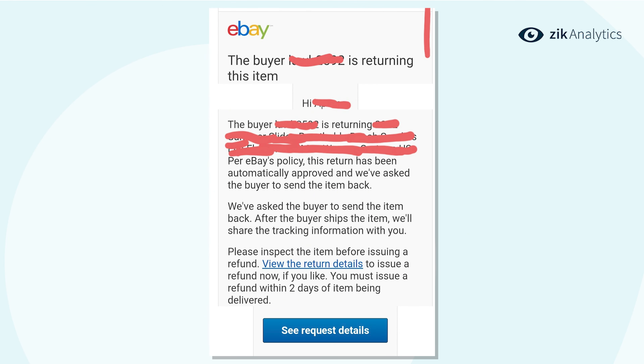The buyer is returning this item. Per eBay's policy, this return has been automatically approved and we've asked the buyer to send the item back. After the buyer ships the item, we'll share the tracking information with you. Please inspect the item before issuing a refund. View the return details to issue a refund now if you like. You must issue a refund within two days of the item being delivered.